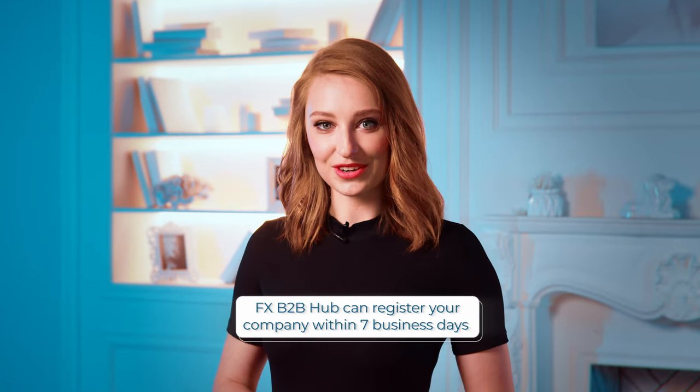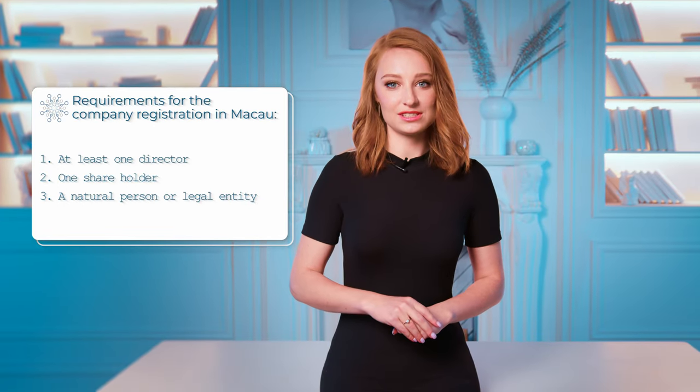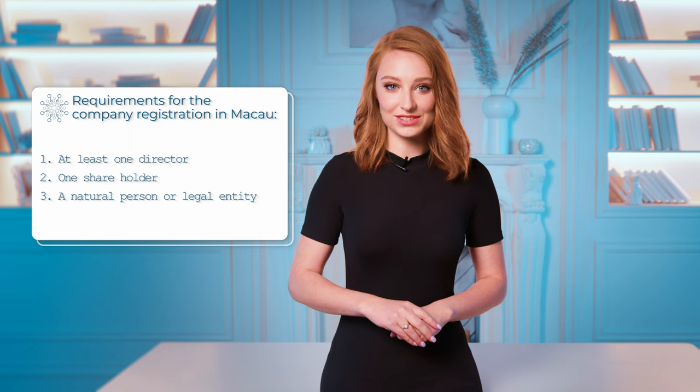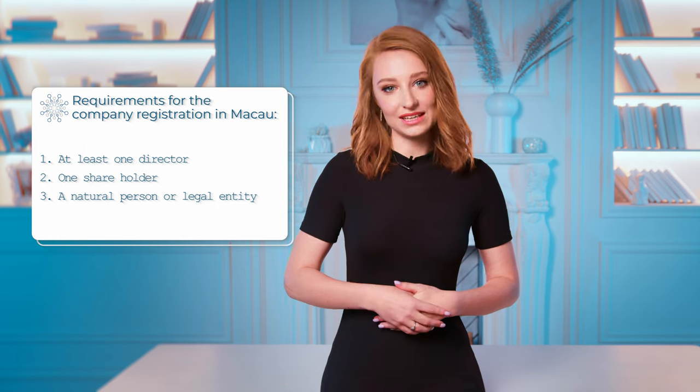FX B2B Hub can register your company within seven business days. Requirements for company registration in Gibraltar are the following: at least one director and at least one shareholder, either a natural person or legal entity.